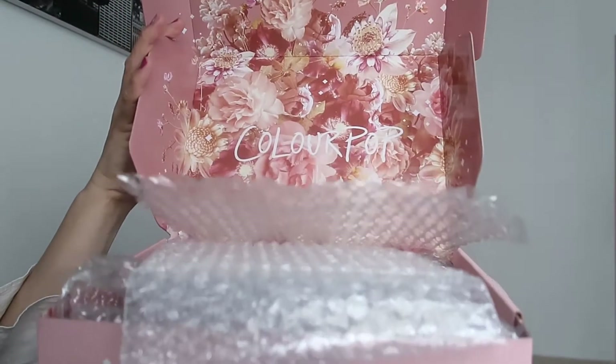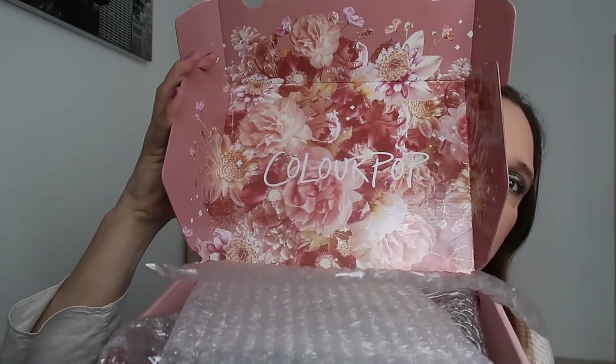Hi guys, I'm Karen and welcome to another video. Today I have a new haul from Colourpop. If you've been following me for a while, you know that one of my favorite hauls is a Colourpop haul — Colourpop is definitely number one. I love Colourpop.